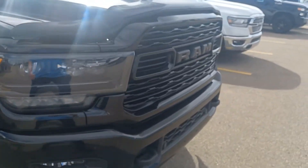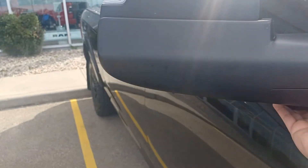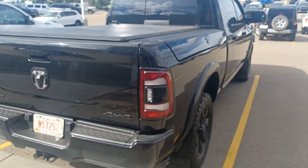You can see there's a camera here, and there are also cameras below the side mirrors. There's also a running box here. If you have any questions about this beautiful truck, please give me a call — I'm here to help you. Bye bye.